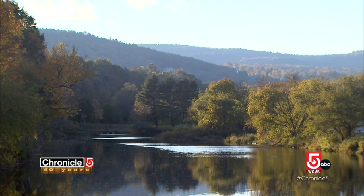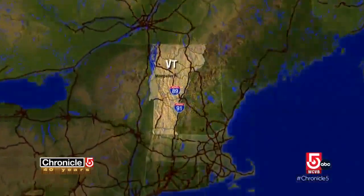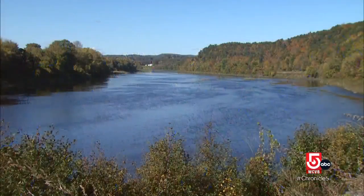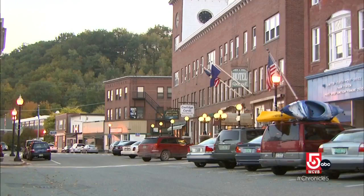The Upper Connecticut River Valley in the first days of peak foliage. This section of the Upper Valley is where Routes 89 and 91 converge, and where residents of Lebanon, New Hampshire look across to their neighbors in White River Junction, Vermont.